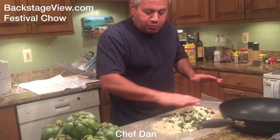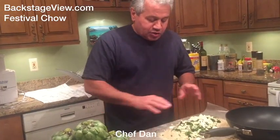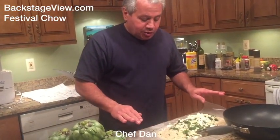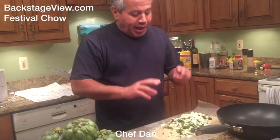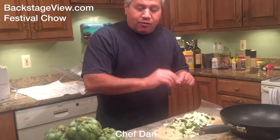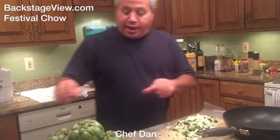We start out with a nice bed of plain breadcrumbs. To that we add a little bit of salt, a little bit of pepper, some fresh chopped parsley, some Parmigiano Reggiano cheese on top, and then four nice big cloves of freshly chopped garlic over the top of that.